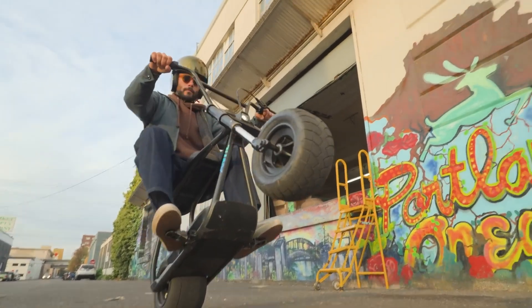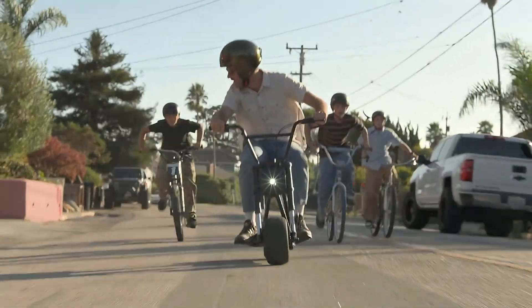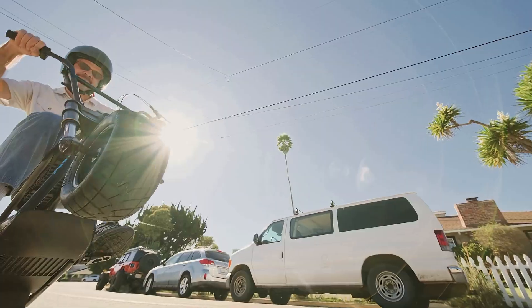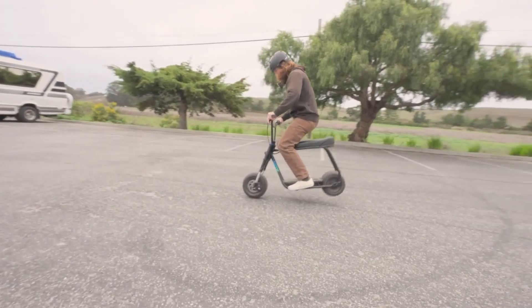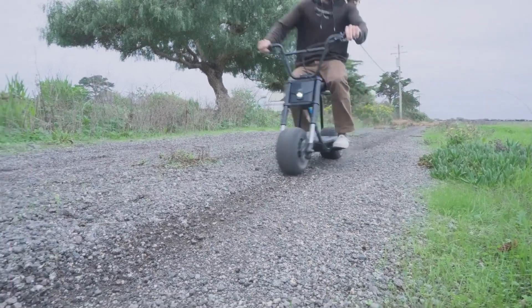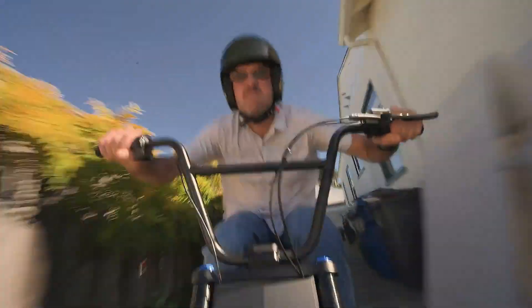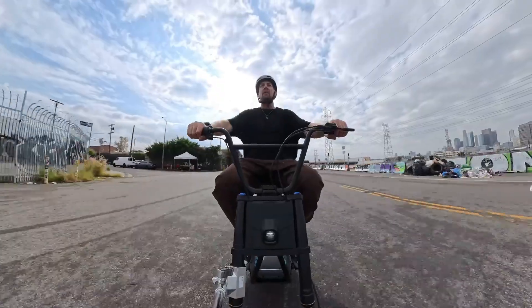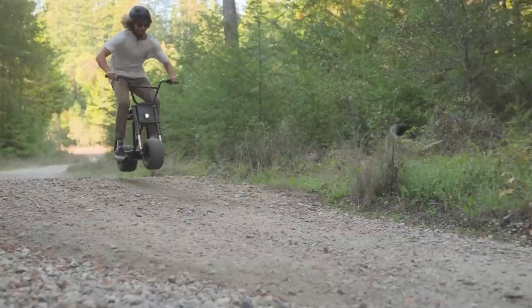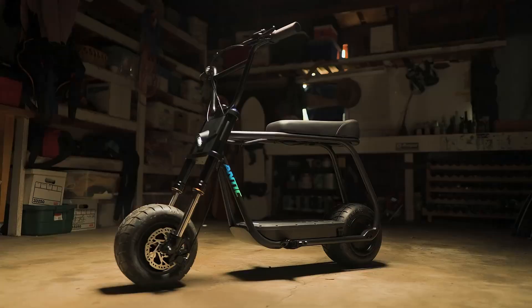What truly sets the Antic Bike apart is its wheelie assist system. Using built-in sensors, it helps control balance in one-wheel mode and reduces the risk of tipping too far back. Riders can adjust wheelie behavior, braking response, and ride settings through a mobile app. Wide, go-kart-style tires provide solid grip on pavement, grass, and sand, giving the bike a playful, customizable feel built around control, confidence, and maximum fun.